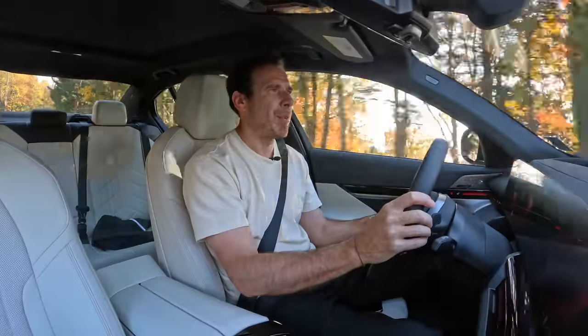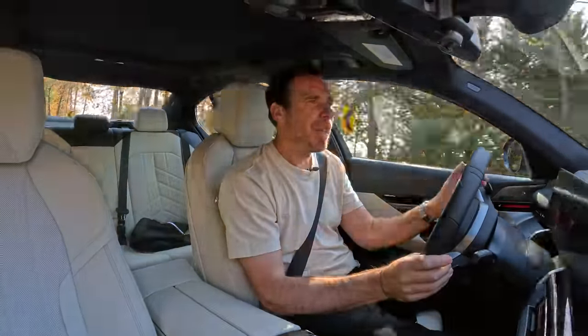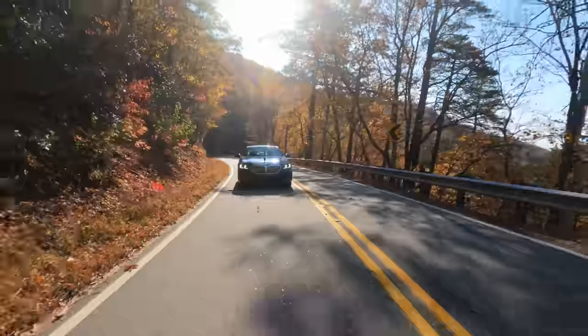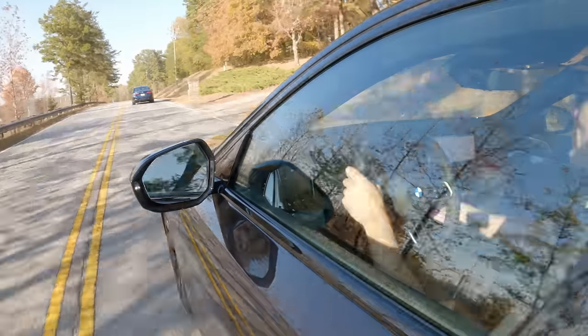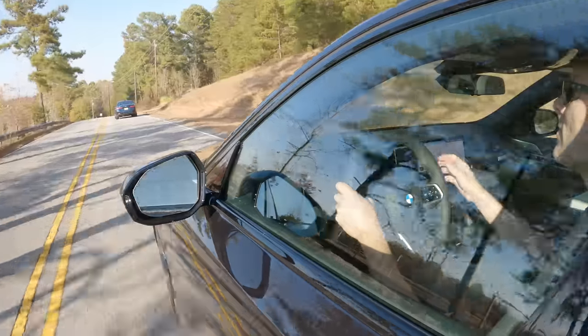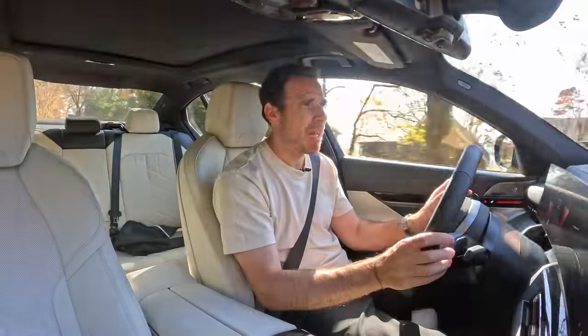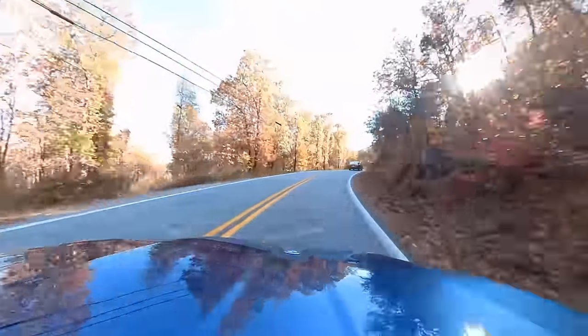Every time I test a B48, I'm always asking myself the same question: is it enough power for a car of this size? This is a 4,000-pound car — it is not lightweight by any means — and it's got 255 horsepower. Is it enough? For daily driving, I would say yes, but if you want to have some fun on curvy roads, I would say it feels a little bit underpowered.